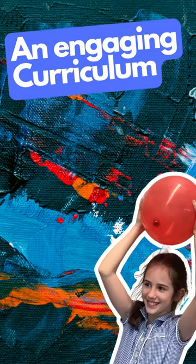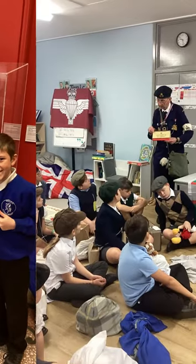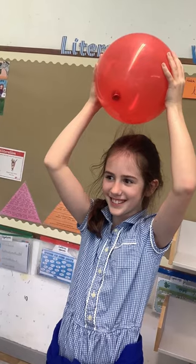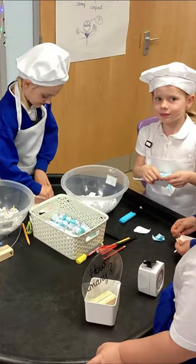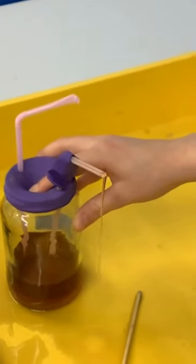We have an engaging curriculum that prepares children for the future. Through a thematic creative curriculum, we challenge our children to be well-informed, critical, and creative. Enriched through powerful experiences, our children are inspired to produce their own personal and meaningful responses so their learning stays with them for the rest of their lives.